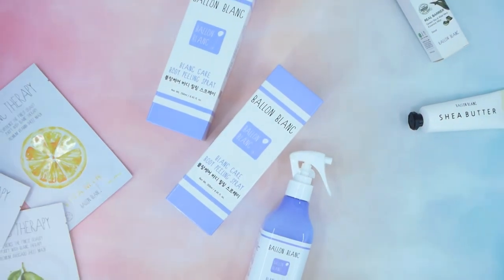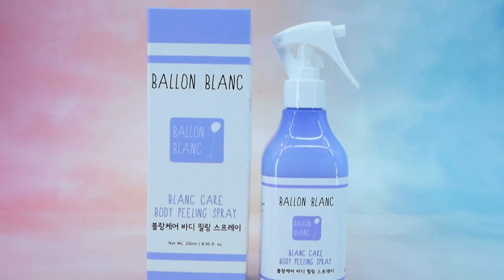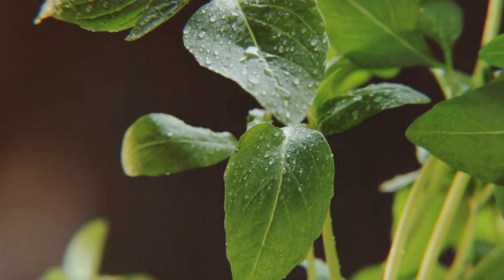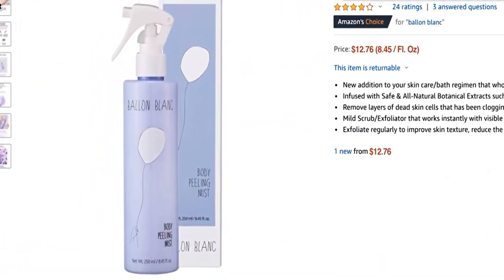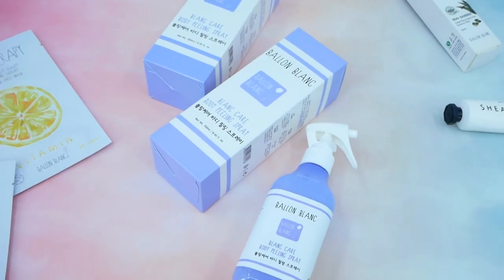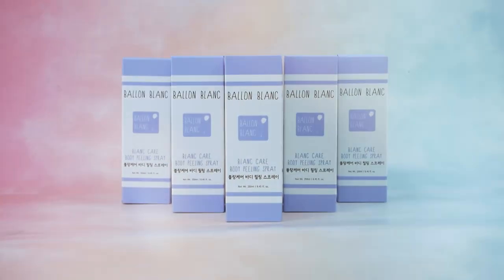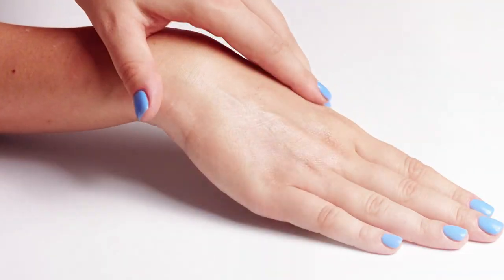Bell & Blanc's Blanc Care Body Peeling Spray is now on SHOP TV. It is an effective and reliable Korean body care product which uses only natural ingredients. It is sold all over the world, but it is the best seller in American e-commerce platform, Amazon. It is on Amazon's Choice list, which means its products are one of the best-selling on Amazon. Bell & Blanc Body Peeling Spray exfoliates, rejuvenates, firms, and softens the skin.